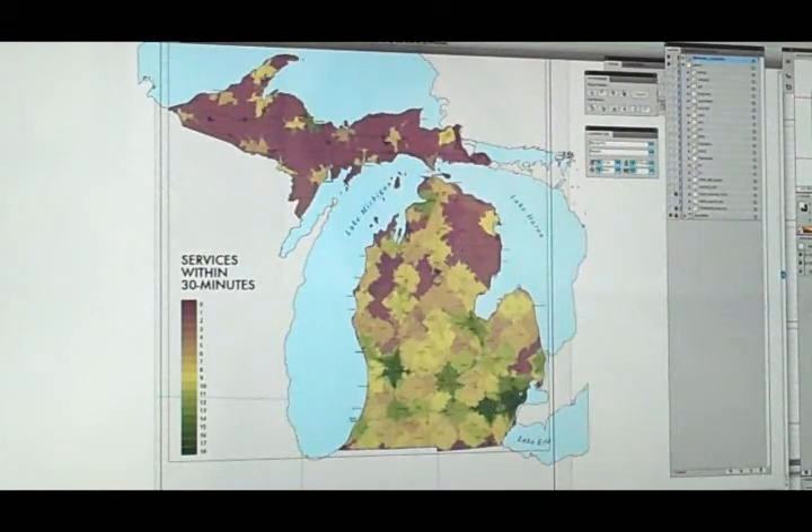So the state does a pretty good job of serving its population. However, it tails off pretty fast as we get into rural areas in the northern lower peninsula and the Upper Peninsula.